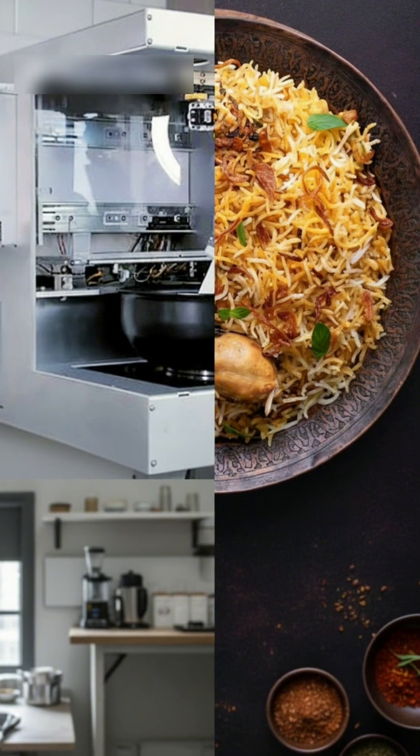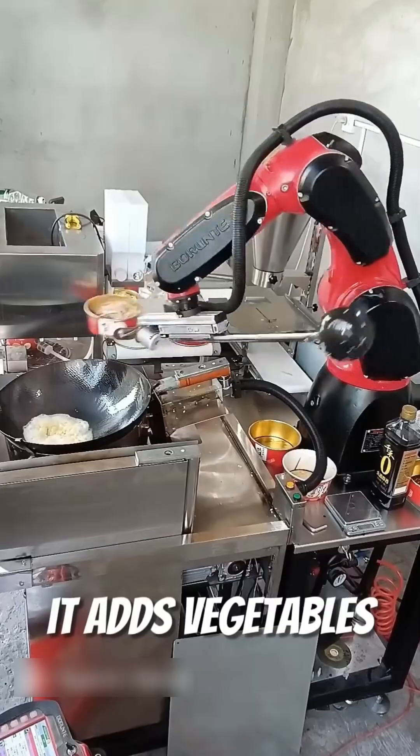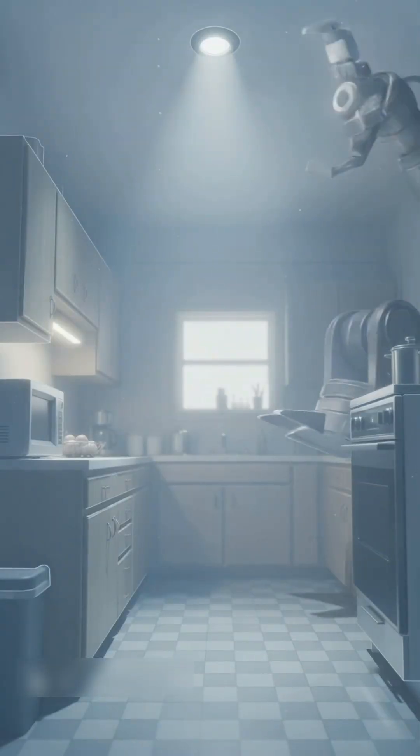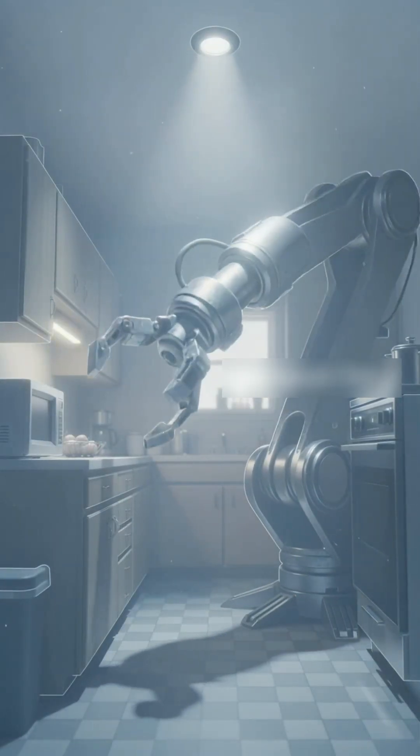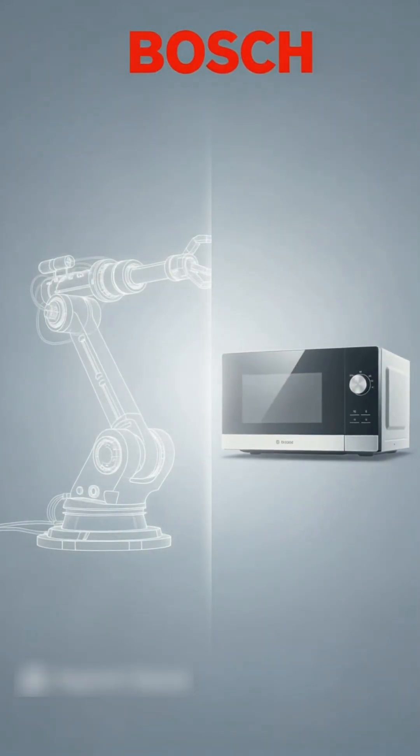It all started in 2017, when Raghav Gupta was tinkering with robotic arms to help with Indian home cooking. But he quickly realized that a giant robot arm wasn't exactly practical for most kitchens. So, during Bosch's accelerator program, he reimagined the concept.